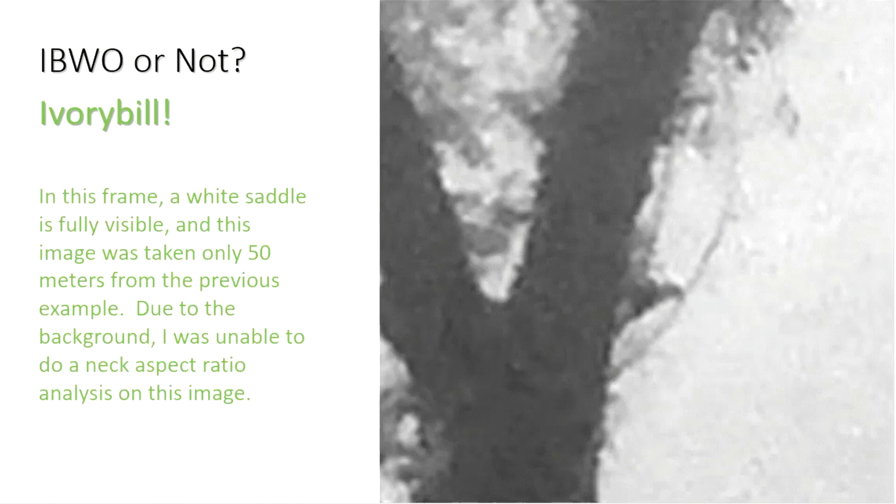Ivory Bill or Not? This one's an Ivory Bill, because in this frame a white saddle is fully visible. This image was taken only 50 meters from the previous example. Due to the background, I was unable to do a neck aspect ratio analysis on this image.